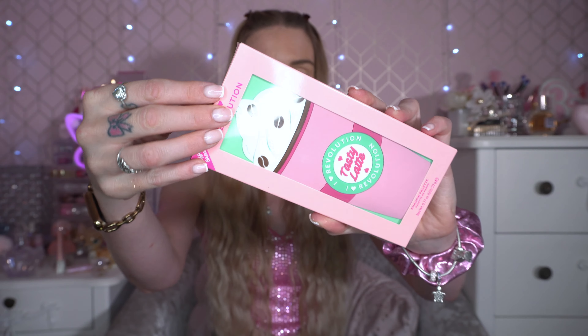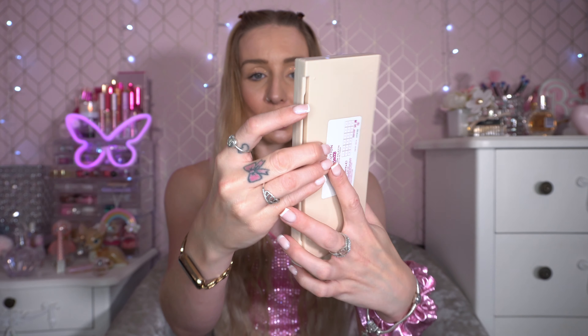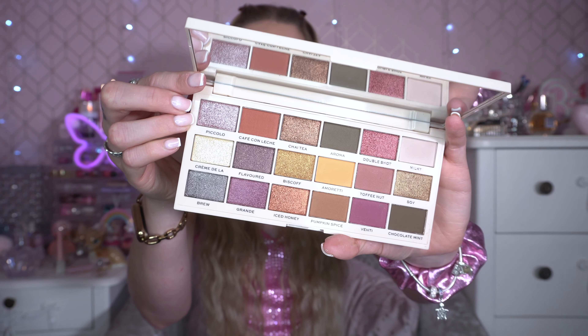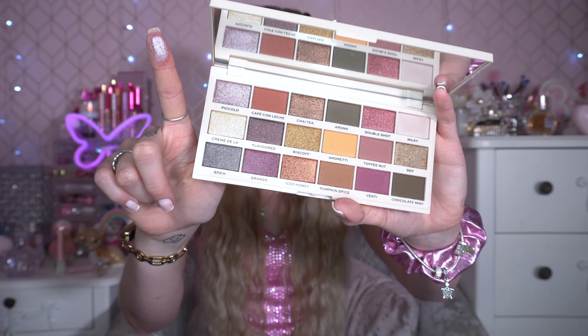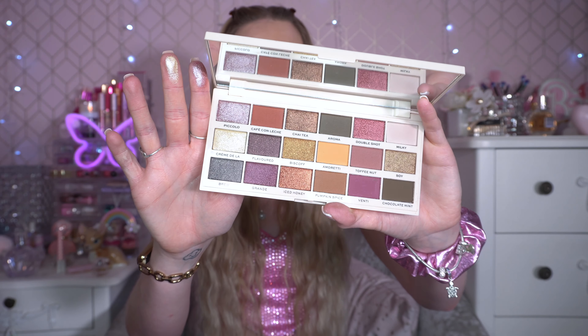On to one from the coffee collection — this is the Tasty Latte palette. I also have a bronzer from this collection so I want to do a coffee latte video. Love the packaging — really love the mint teal green with the pink. Inside, this is mostly shimmers but there are a couple of mattes. I feel this is very perfect for winter. The shades are very icy and I love my golds — perfect for autumn and winter.